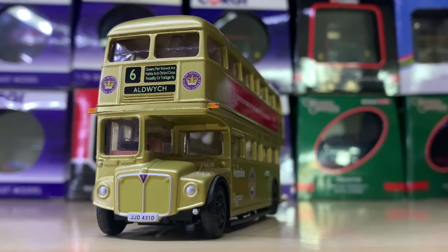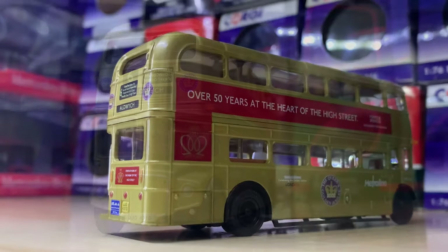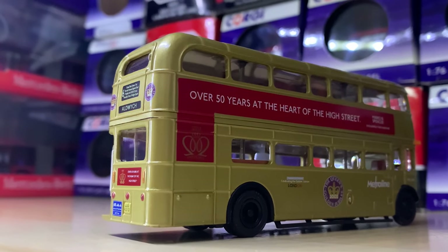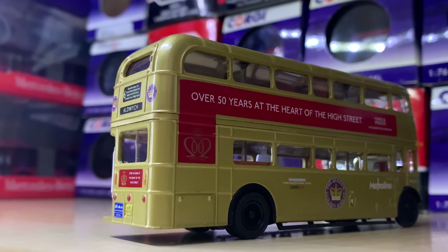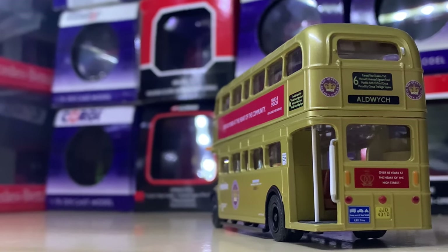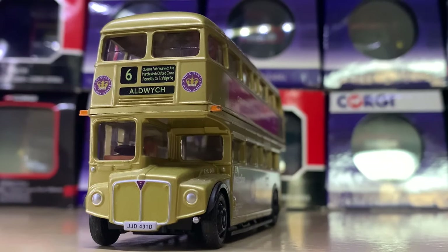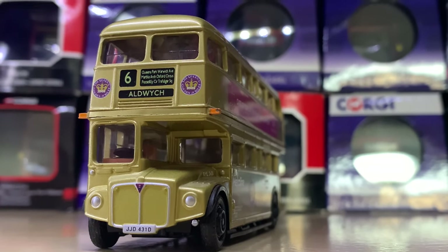Coming in at number 97, we had to have an old Routemaster at some point — I'm only going to represent one in this video. This one is a Golden Jubilee New Routemaster going towards Aldwych on Route 6. I thought it was a really nicely represented bus. Some people think Routemasters are a bit overdone, hence why I'm not including too many of them.